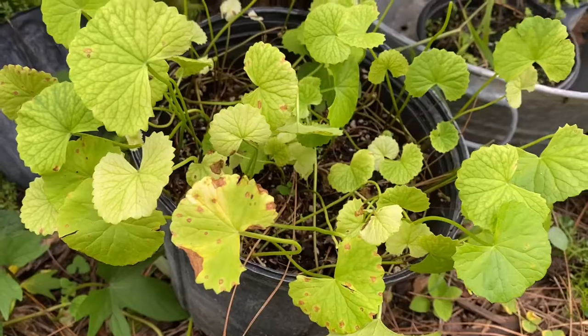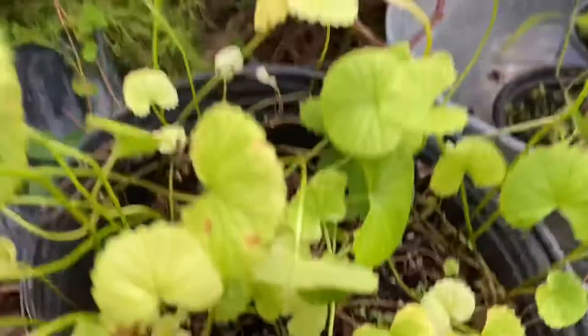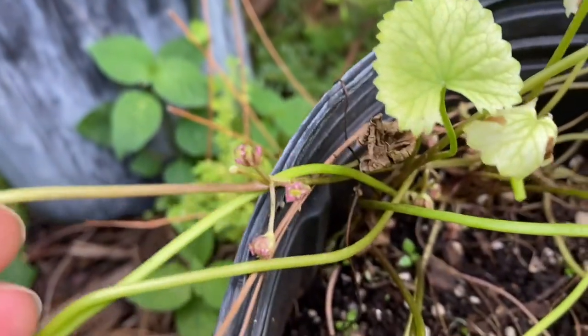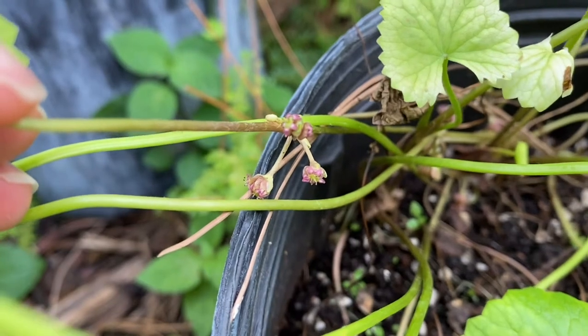If you can grow it, go for it! I want to show you really quick — it also flowers. You can see the flowers; they're not a big flower, but I thought I'd show you because the book didn't even show the flowers.